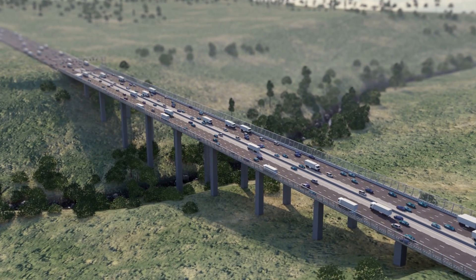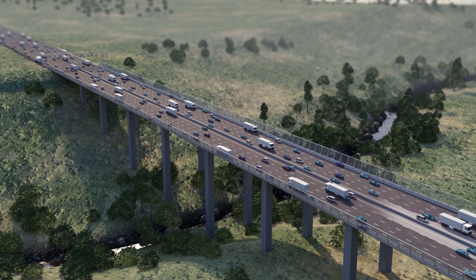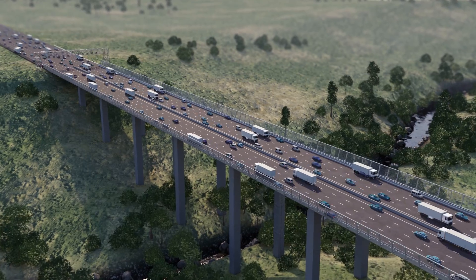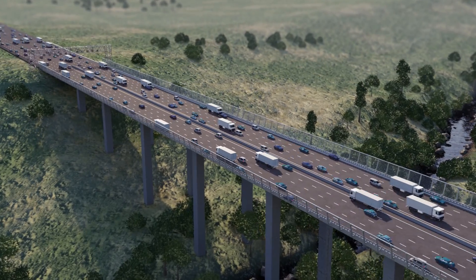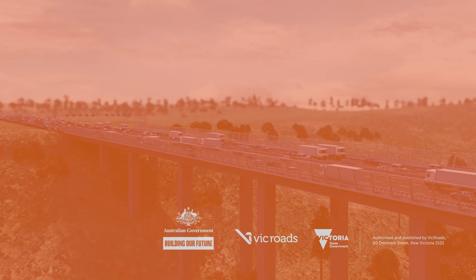We will top it all off with a layer of asphalt, ready for the 165,000 vehicles that travel along the M80 Ring Road every day. We're building more lanes so we can get you where you need to be safer and sooner.